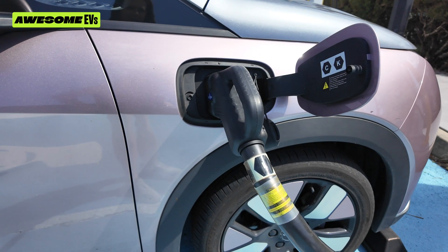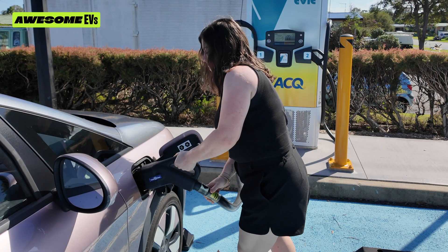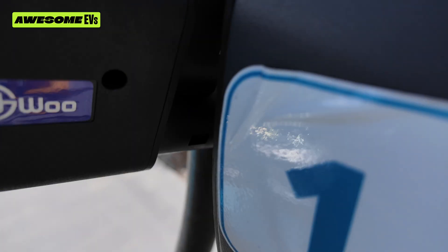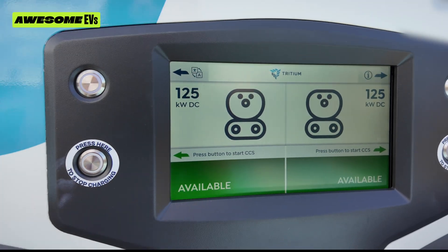Double press your unlock button on your car keys to take out the charger, because it will lock into your car so no one can mess with it. Put it back, make sure it says 'thank you, have a great day,' it goes back to available — and you are done.